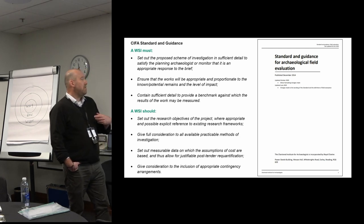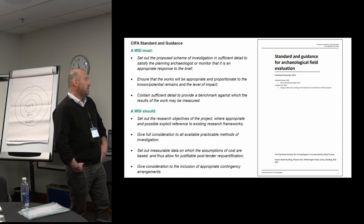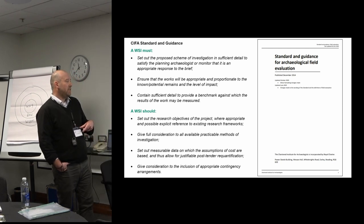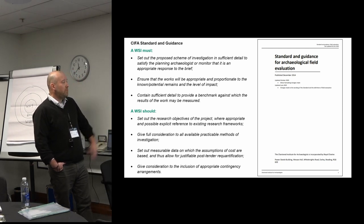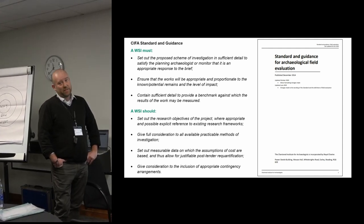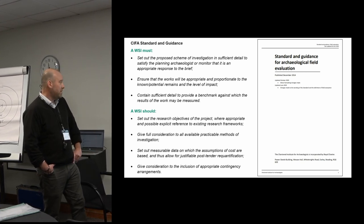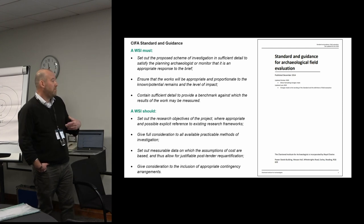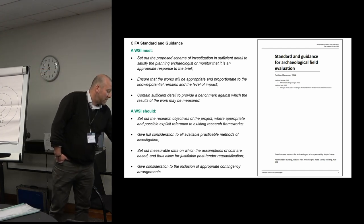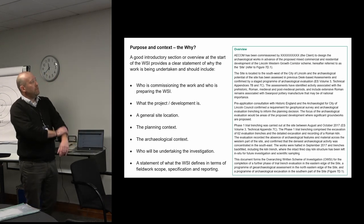A WSI should also set out the research objectives — that's been touched on already this morning — give full consideration of all available and practical methods of investigation, set out measurable data and assumptions of cost as a base, then justifiable post-tender re-qualification — that's something a consultant often plays a part in — and give consideration to the inclusion of appropriate contingency arrangements. So, how do you write a WSI with purpose and context?